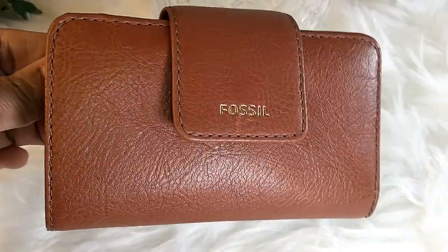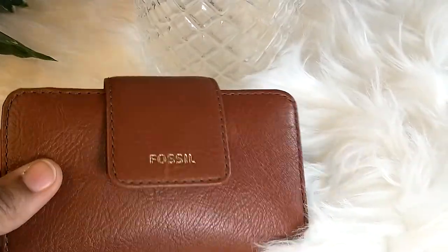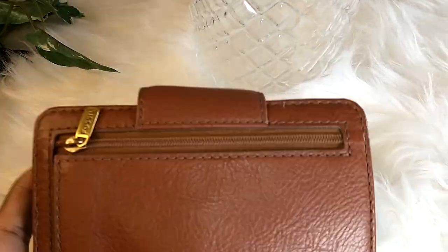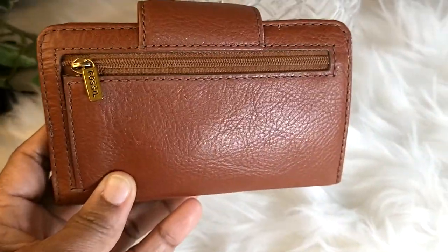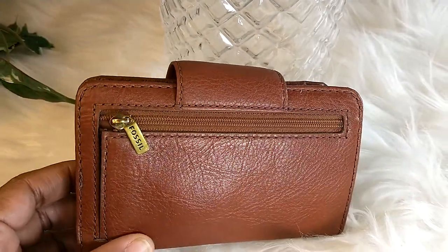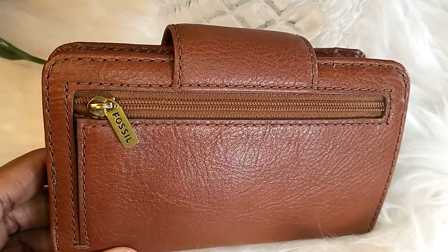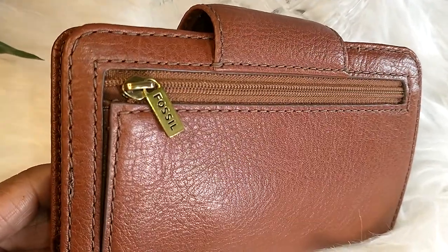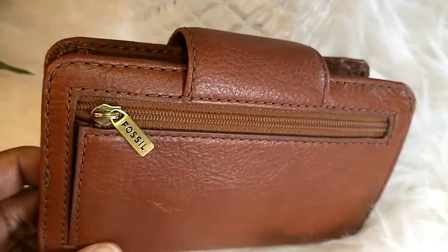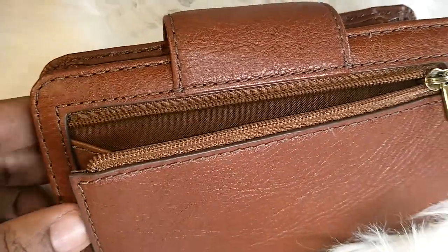So this is the color — it is brown, and that's the wallet. It has a back zipper pocket that I am not using. Fossil is engraved on the hardware, and the leather is really soft. This is what it looks like unzipped.